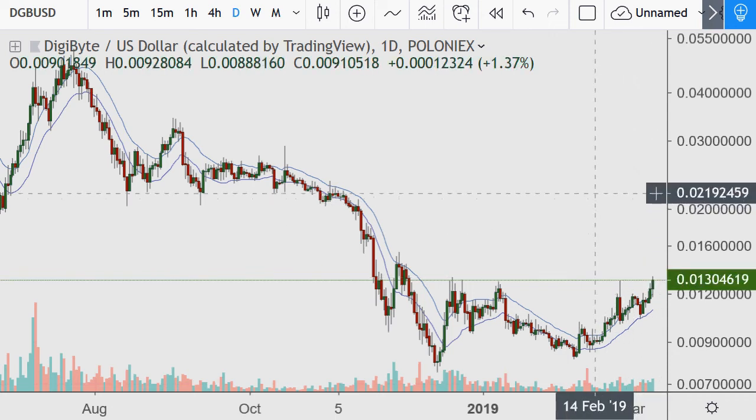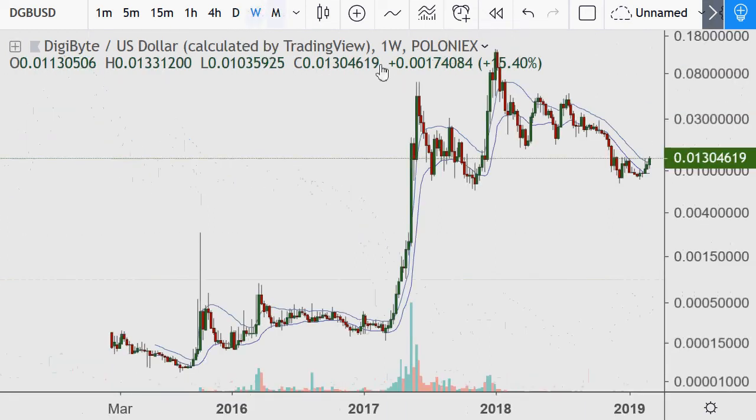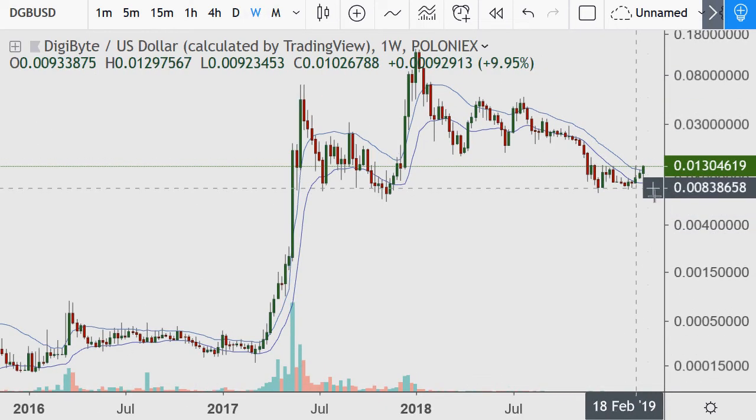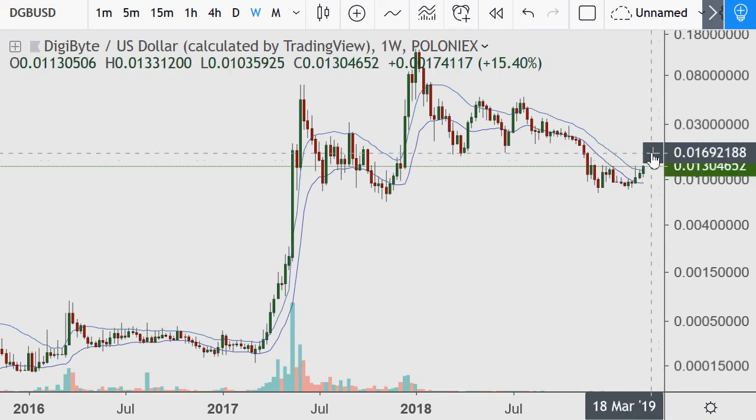We're looking at this going to 2.2 to 2.23 cents. On the weekly, this band is just flattening out — more than anything it's a stopping of the decline — but further upside momentum could establish resistance going up to the two-cent area, even 1.8 cents.